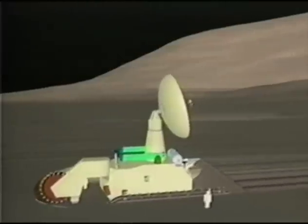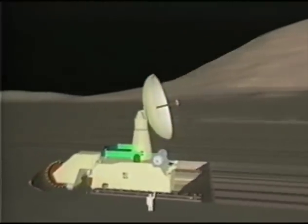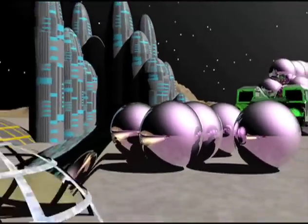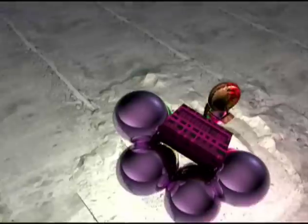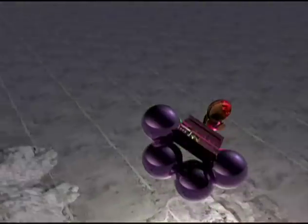One might ask: how much is it worth? If oil costs $28 a barrel, that makes helium-3 worth about $4 billion per ton. About 40 tons of helium-3 would provide all of the electricity we need in the United States — roughly $160 billion worth of helium-3, about what we spend today on fuel. If there's a million metric tons on the moon, that would last the entire Earth for thousands of years.